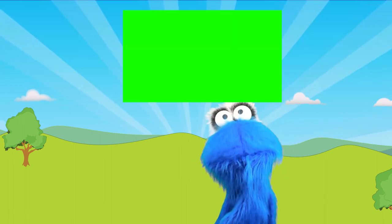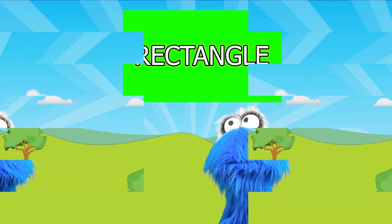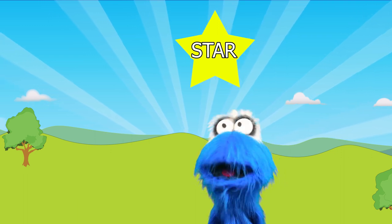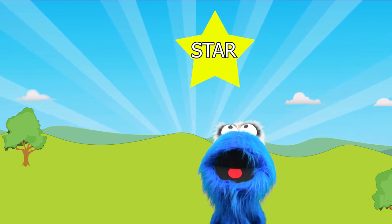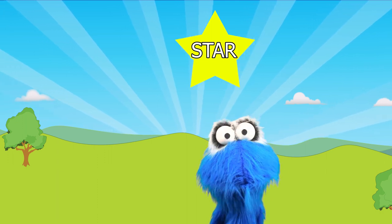Yay! You did a really good job! This is a star! Wow! That's what a star looks like! It has five pointy edges and it looks so pretty! I like stars!